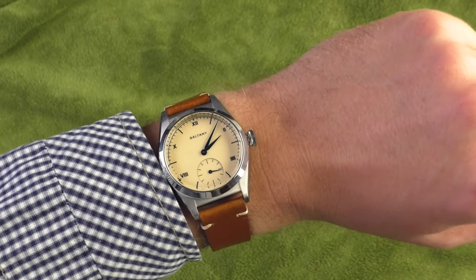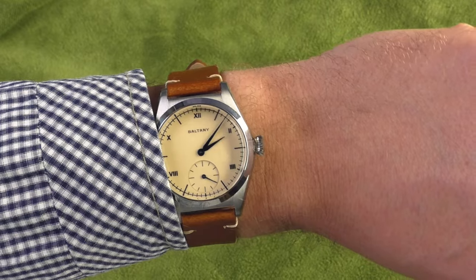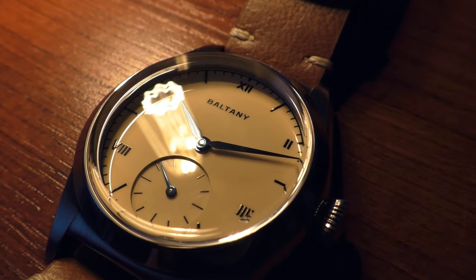Hello YouTube people, today I'm going to show a very impressive looking watch. Boltony gave me a discount for this watch and for the same reason I will disable ads on this video, so thanks Boltony.